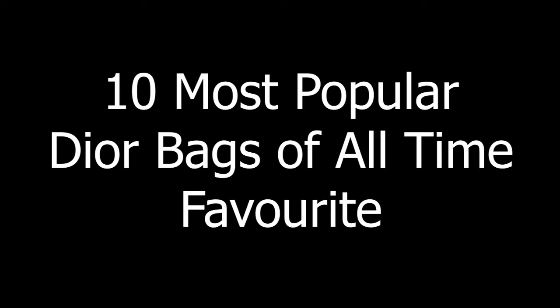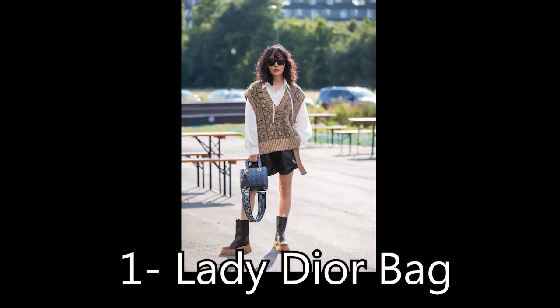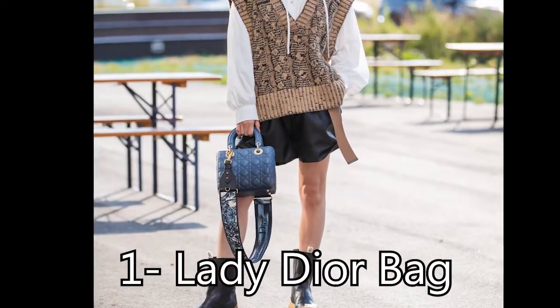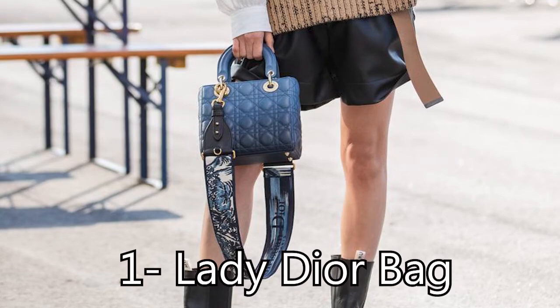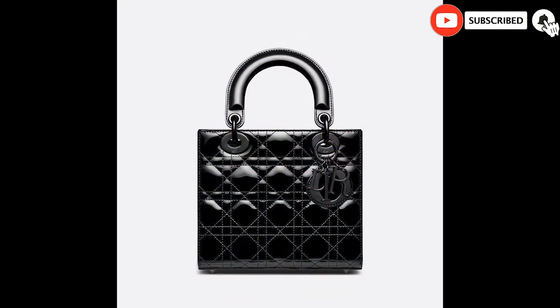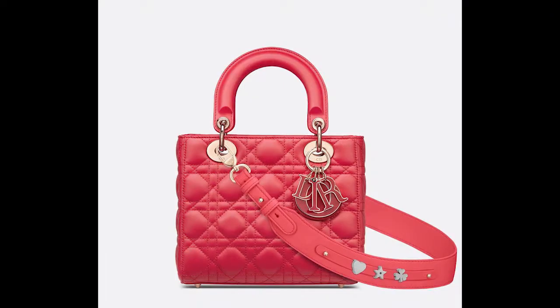The first one is the Lady Dior Bag — arguably one of the most popular Dior bags to ever exist. The Lady Bag first launched in 1995, however it didn't earn its name until Princess Diana wore it in Paris later that year. Defined by its signature cannage top-stitching, Dior charms, and structured boxy silhouettes, it's available in an array of sizes and colorways, meaning there's a perfect style for everyone.